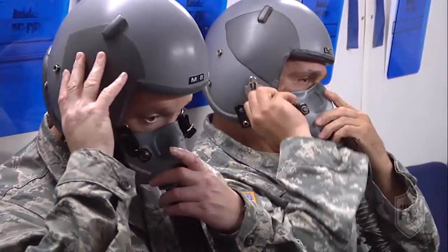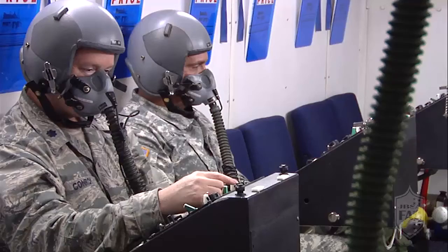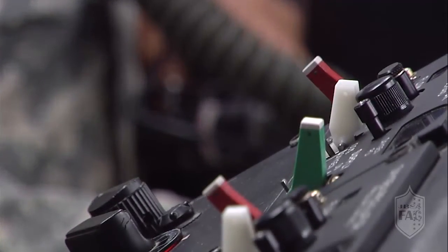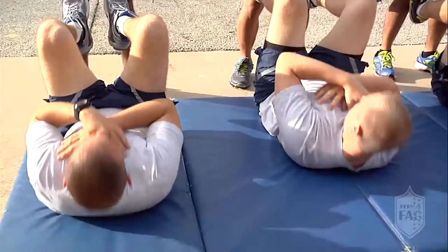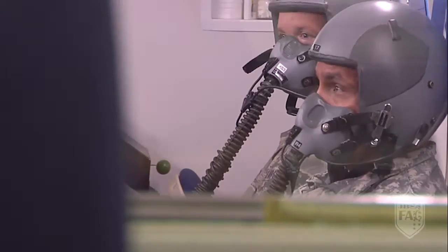On a day-to-day basis we train a wide variety of students: pilots, aircrew, loadmasters, linguists, boom operators, and special missions aviators. We train them to make sure that they're physically fit and able to physiologically handle going up in altitude in an unpressurized aircraft.